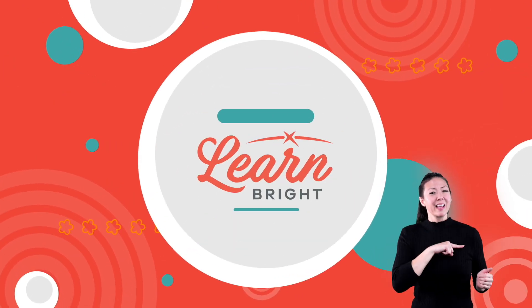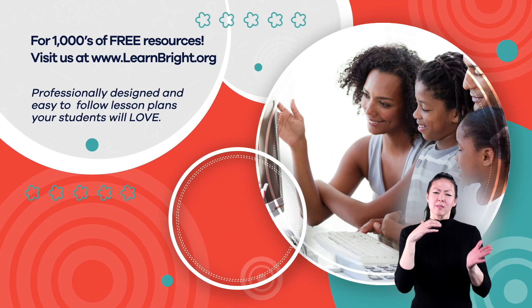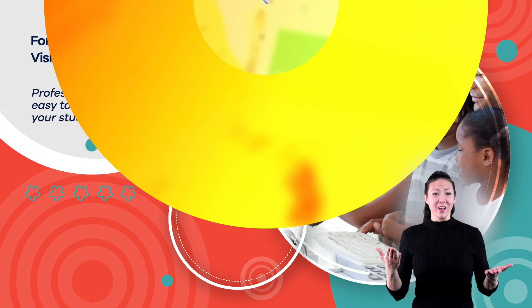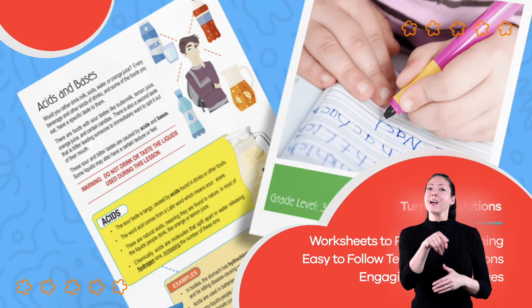Hope you had fun learning with us. Visit us at learnbright.org for thousands of free resources and turnkey solutions for teachers and homeschoolers.